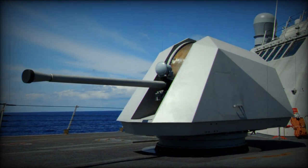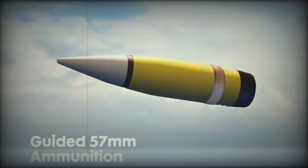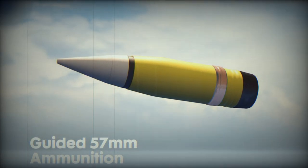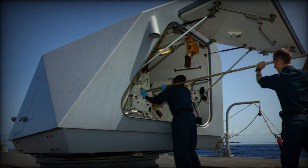The MK-110 naval gun mount is a medium-caliber, 57mm weapon designed for multi-purpose engagements. It has the capability to fire at rates of up to 220 rounds per minute and covers a range of 9 miles.